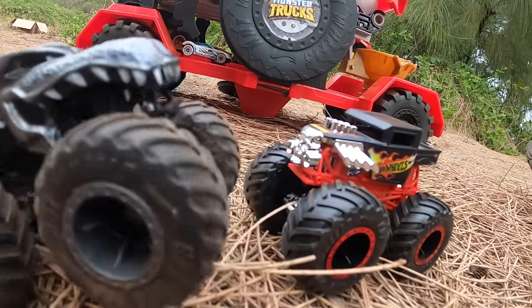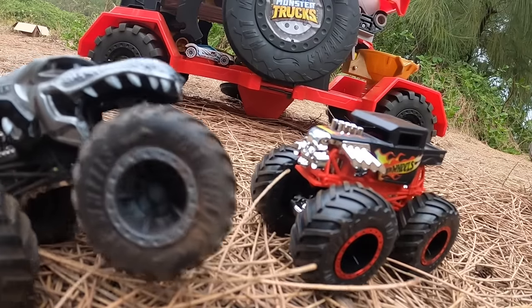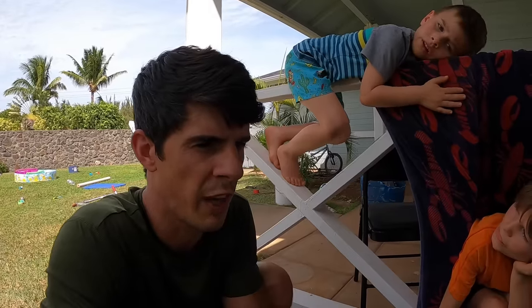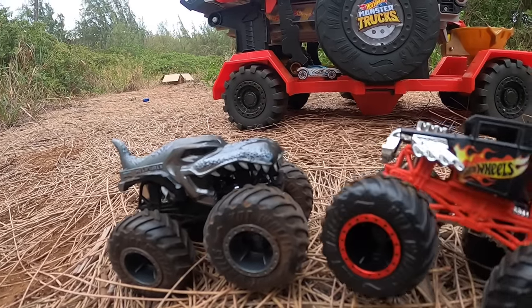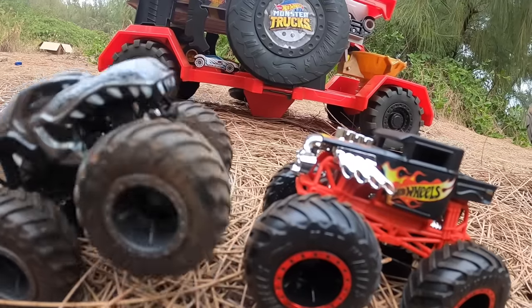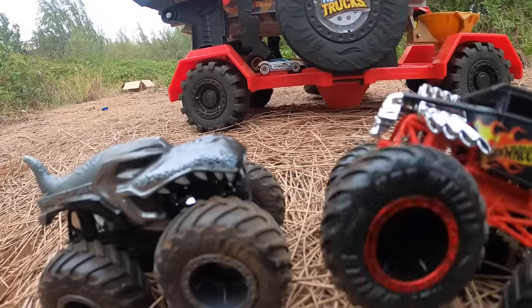Everyone packed up and left, but one monster truck felt kind of bad — it was Mega Wrecks. Mega Wrecks said, 'I feel kind of bad for Zombie Wrecks. It's not their fault that they're a zombie — that's just how the manufacturers made them.' But Bone Shaker advised, 'Be careful, Mega Wrecks! Zombie Wrecks eats brains — we can't be letting them in the competition. They'll eat our brains!' Mega Wrecks thought about it and said, 'Wait — we don't even have brains, Bone Shaker. We just have engines!'